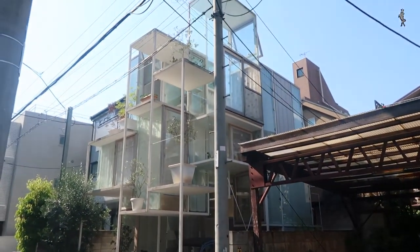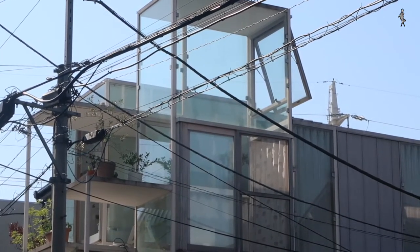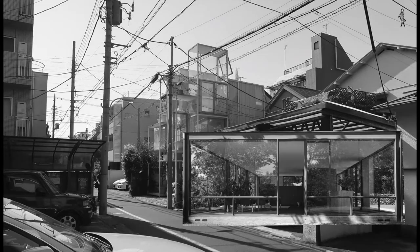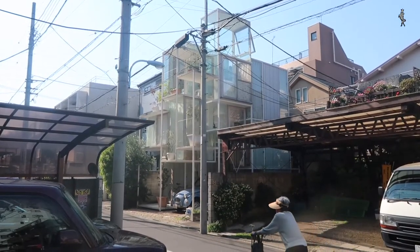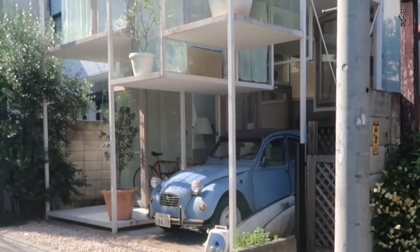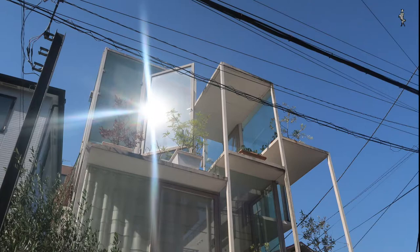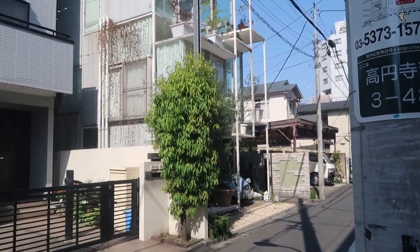I'm obsessed with glass houses — I think they are the crown achievement of modern architecture. The most beautiful one to me is Philip Johnson's glass house. I think the basic concept of the glass house is to be free from the context while at the same time being one with it. It can rain or snow, and you as the inhabitant are both inside and outside, somehow always connected with your surroundings.